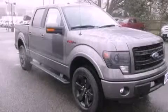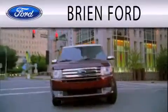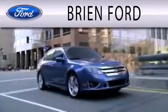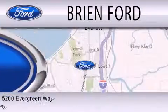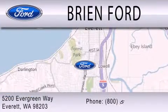Please call today to reserve this vehicle for a test drive. Brian Ford is dedicated to doing everything possible to ensure that the experience you have selecting your next vehicle is as pleasant as possible. We are located at 5200 Evergreen Way in Everett.